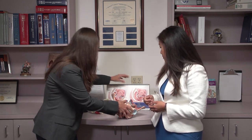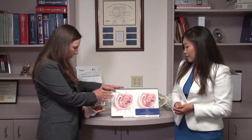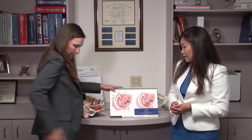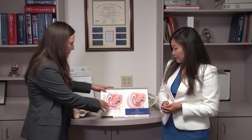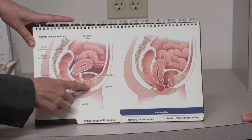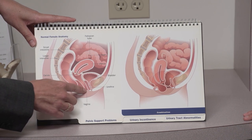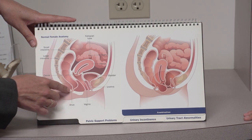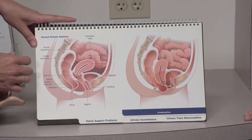Looking at this diagram, if you imagine that we've cut somebody in half through the middle, this is currently normal support. We have the bladder that's well supported, the vagina with the uterus at the top, and then the rectum — and these are all well supported within the pelvic floor.